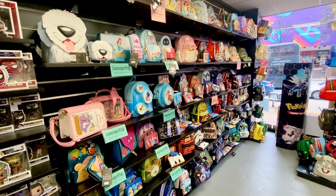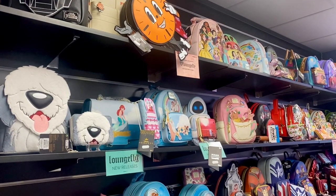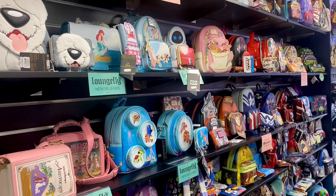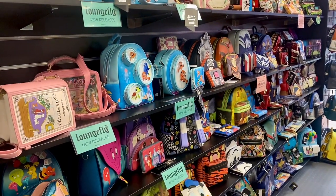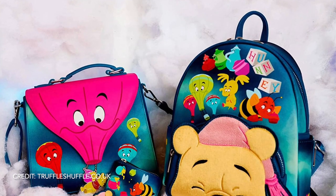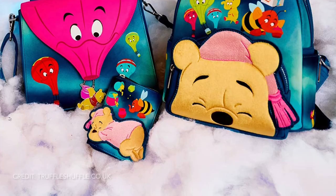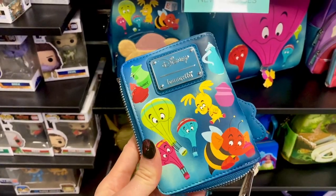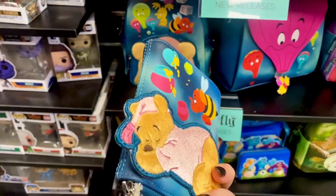Have you ever seen this many different Loungeflys in one store? Please let me know if you have because I want to visit. Let's start with the new releases available at World's Apart. First up is this super cute Winnie the Pooh Hefferdreams collection. It's a colourful collection with prints of heffalumps and woozles, and it's got faux fur and glow-in-the-dark elements.